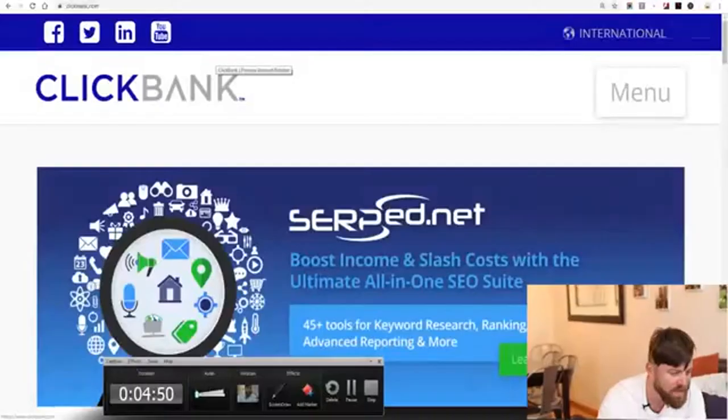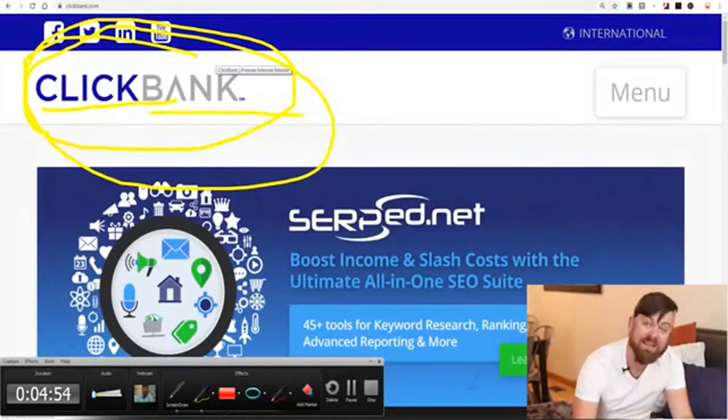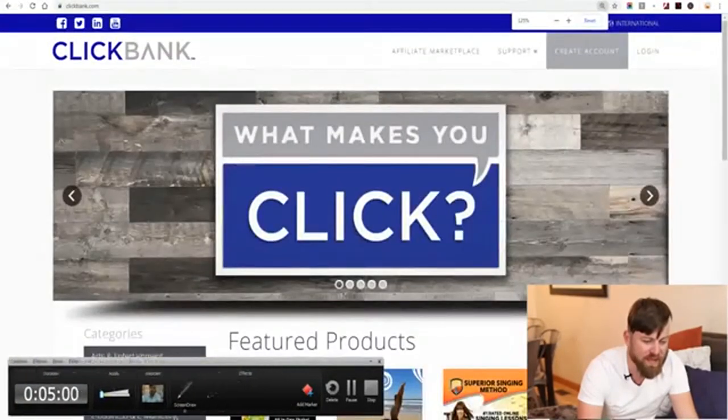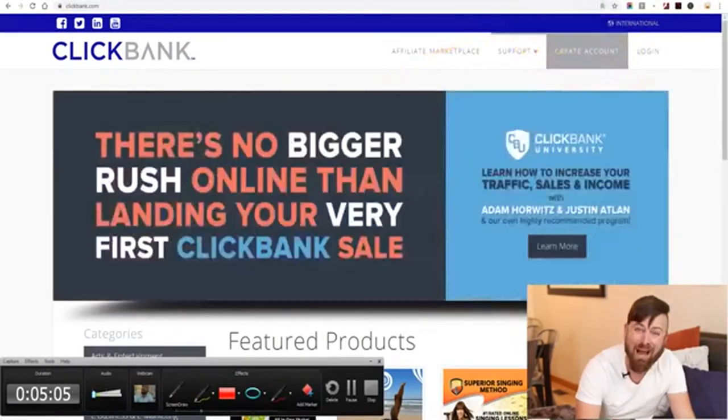The first site we're going to visit is clickbank.com — not quickbank, not click bait, but clickbank.com. You see right here: clickbank.com. Links should be in the description. What you'll do is click the 'Create Account' button and go through the steps to create an account.